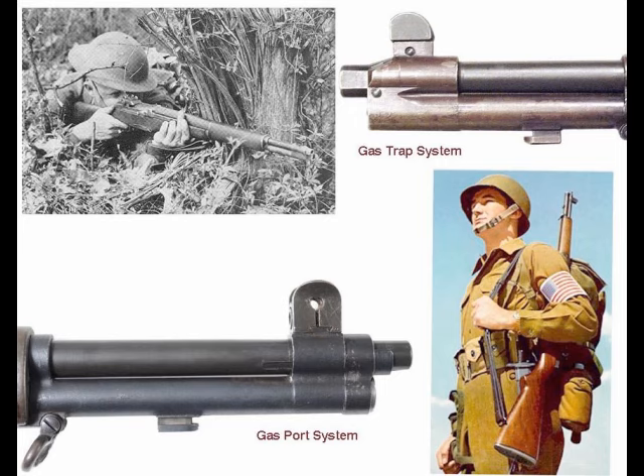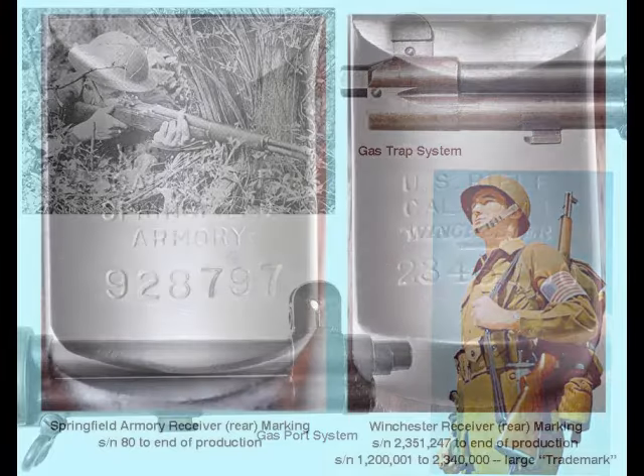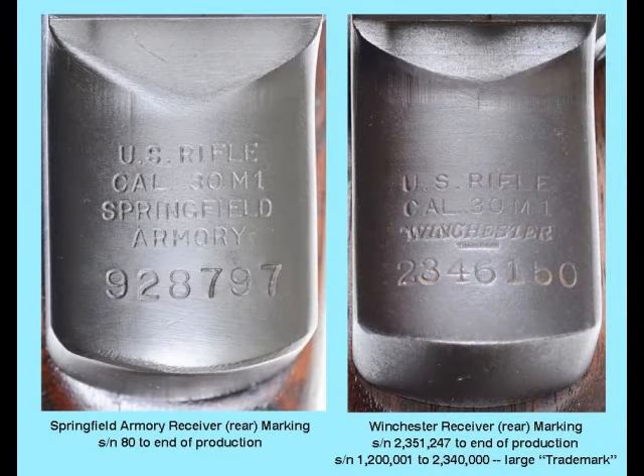Most gas trap rifles that the collector will encounter are fakes or reproductions. To fix the problem, a sturdier gas cylinder replaced the gas trap to provide a solid mounting for the bayonet. A small vent was drilled into the bottom of the barrel, and the gas stream was diverted through the vent into the gas cylinder to drive the piston-like operating rod. This new system was adopted on October 26, 1939.